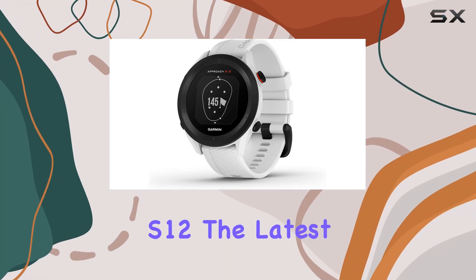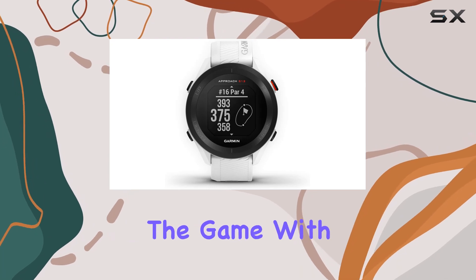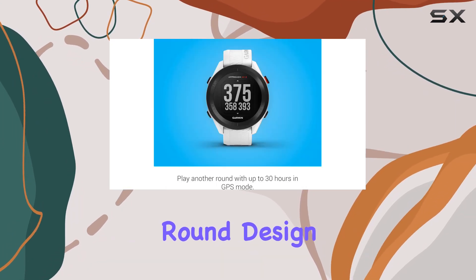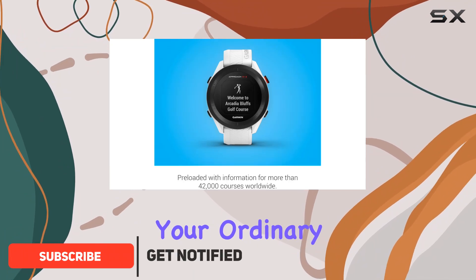Introducing the Garmin Approach S12, the latest innovation in GPS golf watches that's revolutionizing the game. With its sleek new round design and high-resolution sunlight-readable display, the S12 is not just your ordinary golf watch.